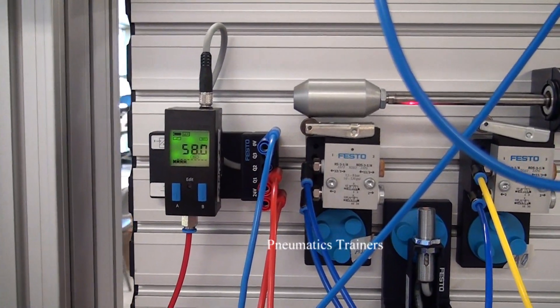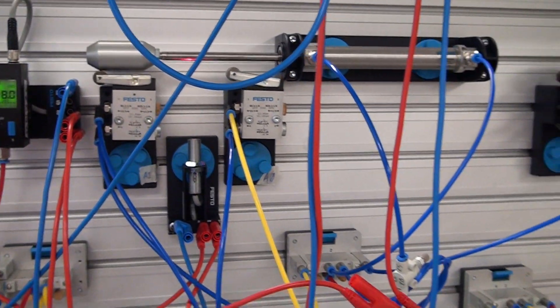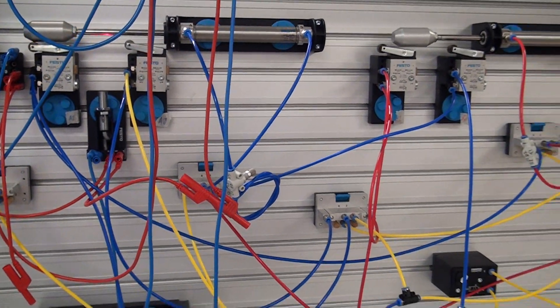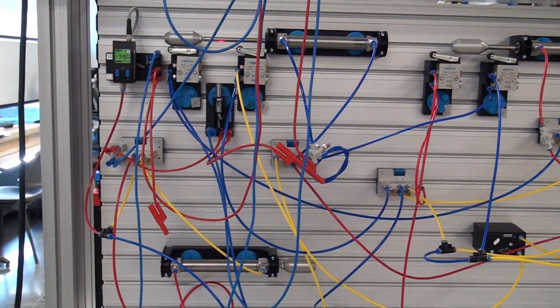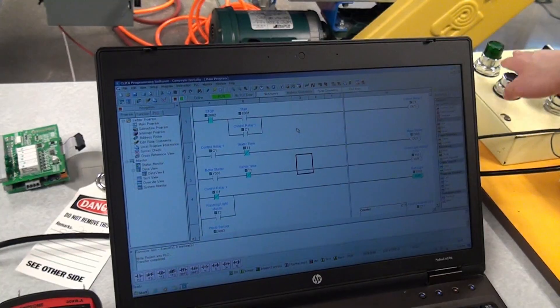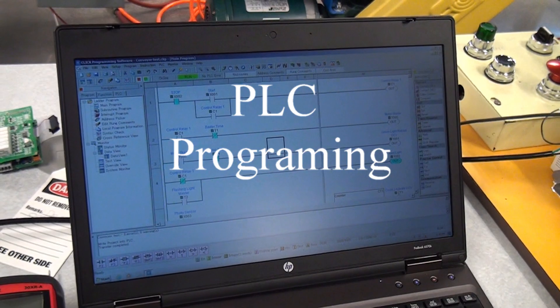You will learn about pneumatics and hydraulics used in automated systems, as well as programming PLCs using ladder logic.